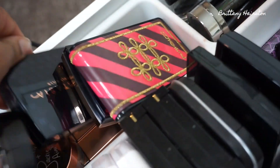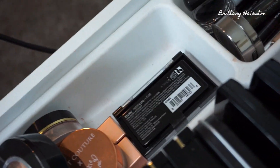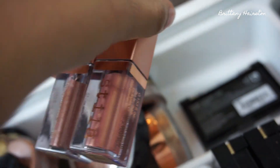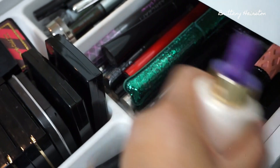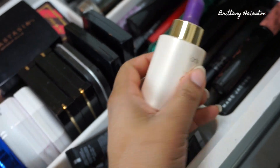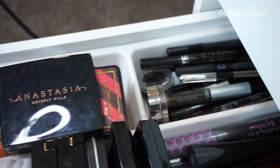I have my Amreezy highlighter to support, my MAC Nutcracker collection with the Whisper of Guilt blush, the Anastasia Beverly Hills Bronzer in Cappuccino, and my Stila Shimmer and Glows. Here are all my mascaras — nothing super special. And I have these Tarte Rainforest of the Sea Drops which I love to use before applying highlighter — a trick I learned from Amanda Ensign — especially if you want your highlight to really glow.